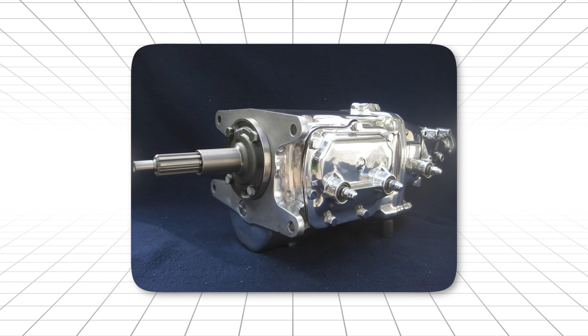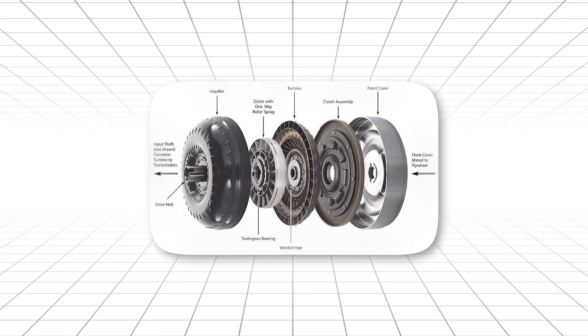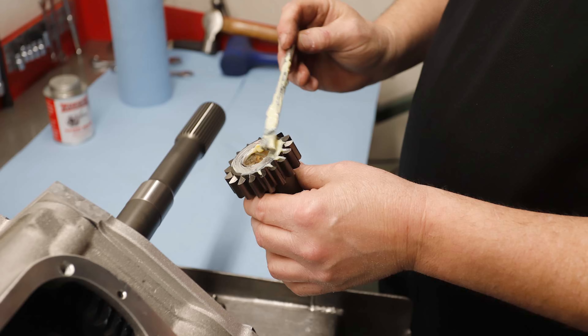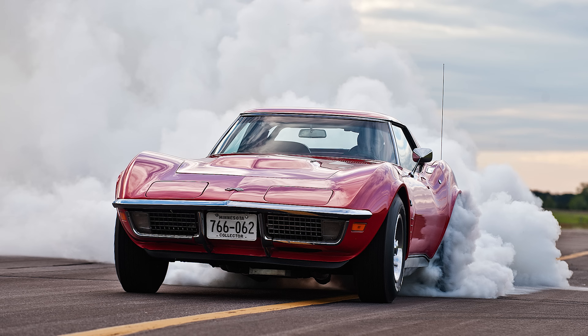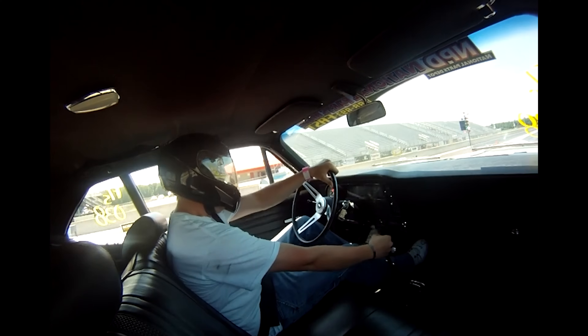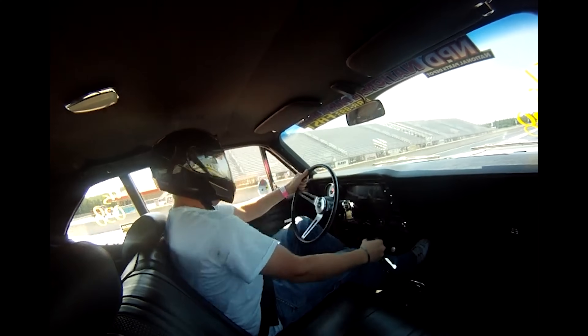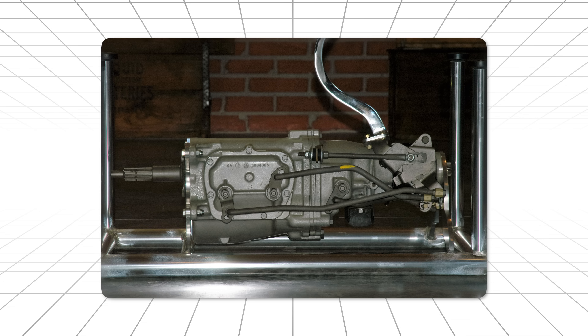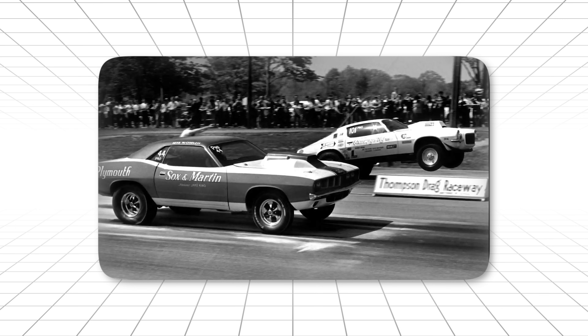Here's what made it legendary. While automatics always lose some power through the torque converter, the Rock Crusher delivered 100% of the engine's power directly to the rear wheels. No slippage. No power loss. Pure mechanical connection. Drag racers who were serious about going fast had to make a choice: take the consistency and ease of use of an automatic, or take the maximum performance potential of the Rock Crusher. The guys who chose the manual were usually the ones setting track records.